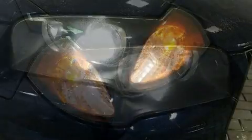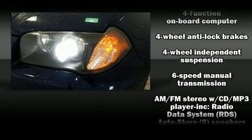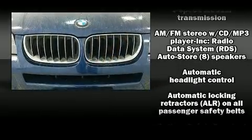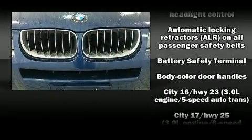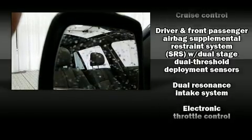BMW also prioritized safety and security with features such as dual front impact airbags, head curtain airbags, traction control, brake assist, ignition disabling, and four-wheel disc brakes with ABS.